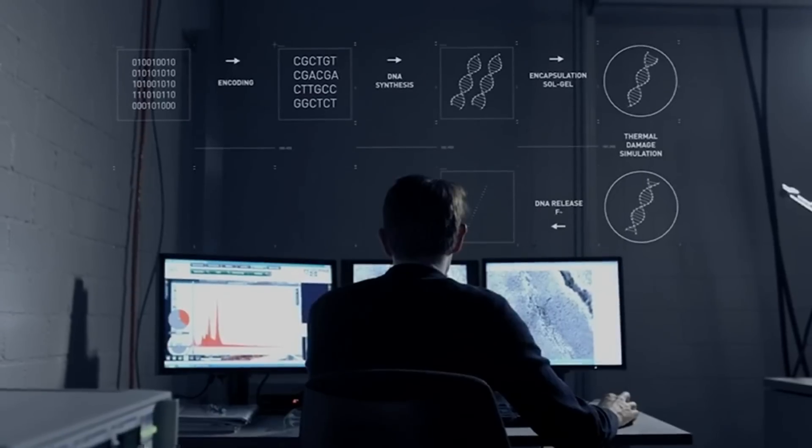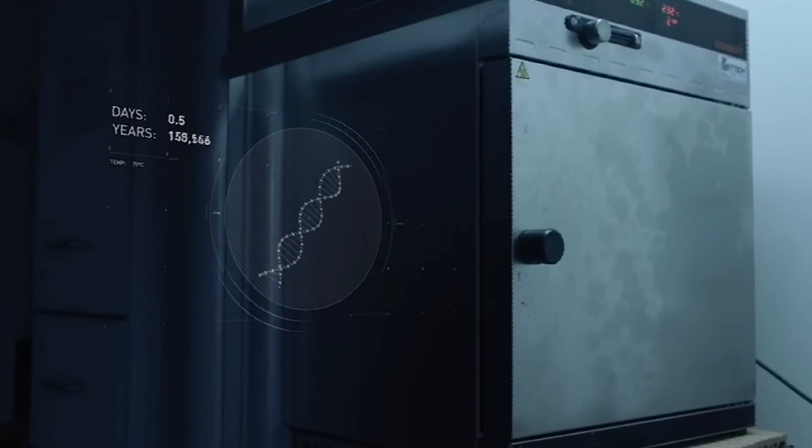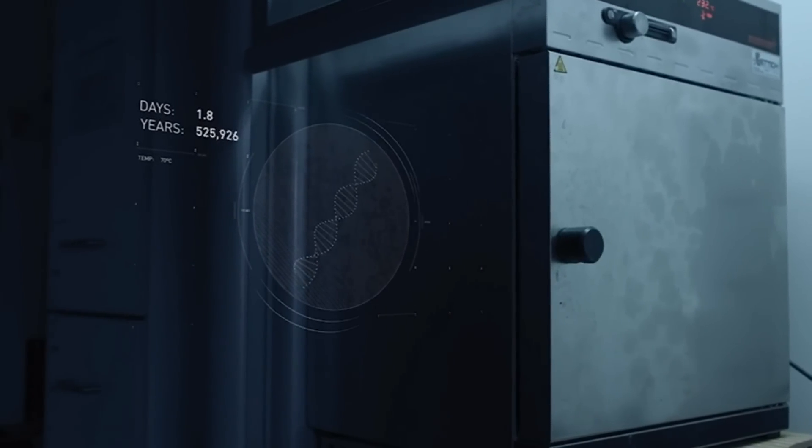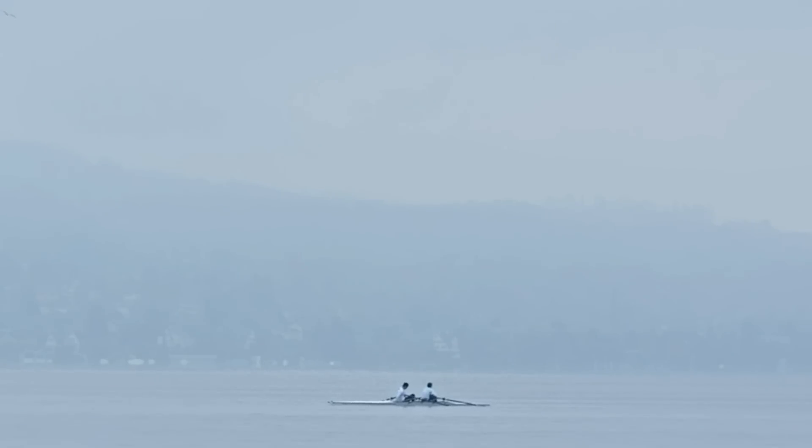We choose a book we want to store in DNA, and Reinhardt then translates it to get a computer file. We synthesize the DNA and encapsulate it in glass fossils. We then test the stability of the DNA — we put it in ovens, exposing it to the equivalent of between 500,000 years and 1 million years of cold storage.